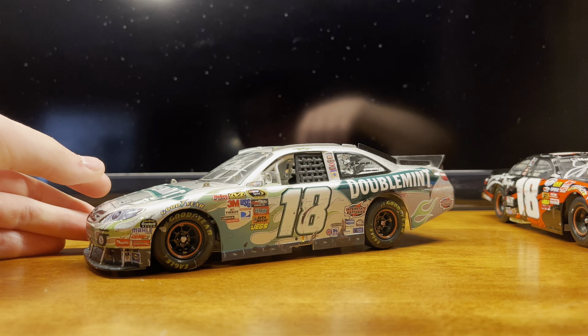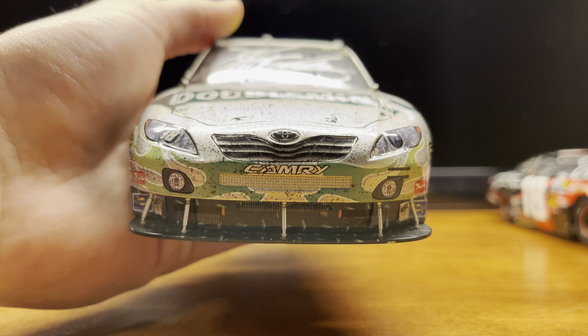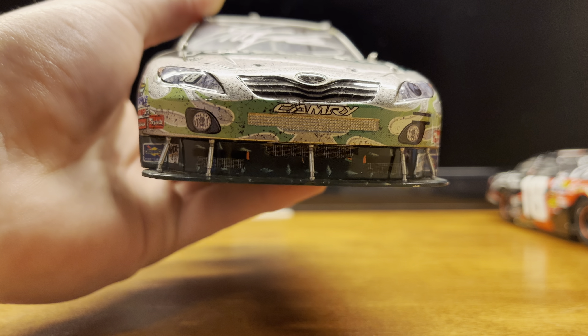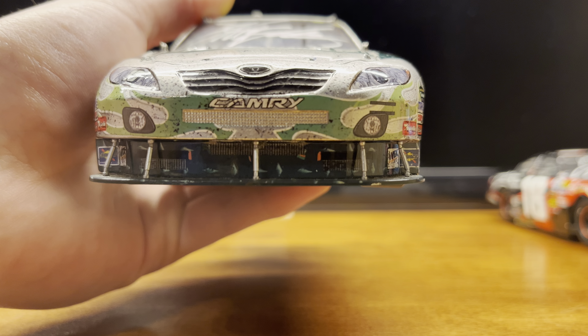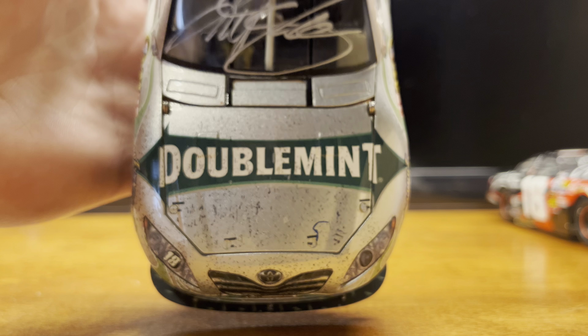Now we get started with the Sprint Cup win in the Doublemint scheme — this is a really great scheme, one of my favorites. Got Toyota Camry on the front, the front end — I always somewhat liked it, it's very unique. Got the grille under there too, Doublemint on the hood.